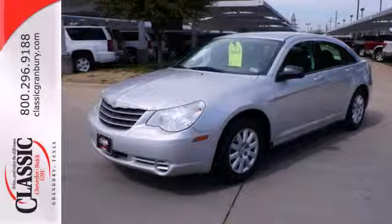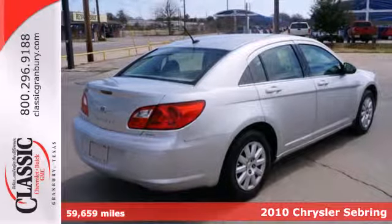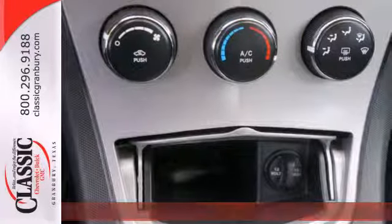It's a 2010 Chrysler Sebring. One-touch power windows, remote power door locks, a tilt and telescopic steering wheel, and tire pressure monitor.